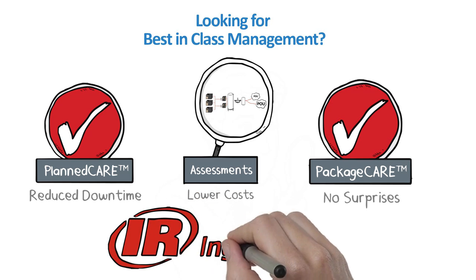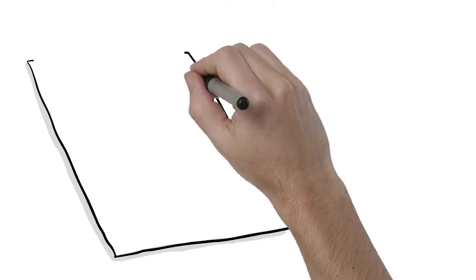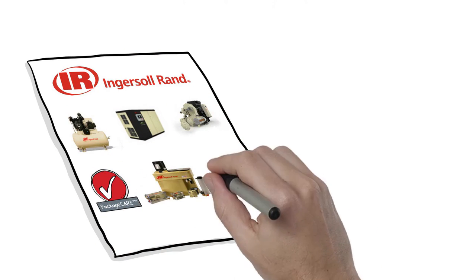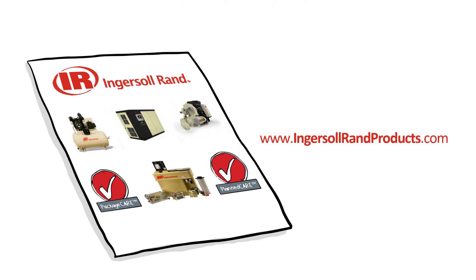Ingersoll RAND — your partner in best-in-class management of compressed air systems. For more information, contact your local Ingersoll RAND service provider or check us out on the web at www.ingersollrandproducts.com.